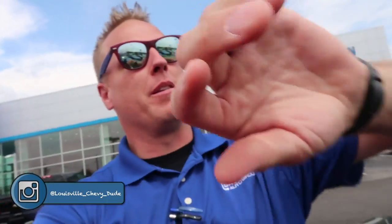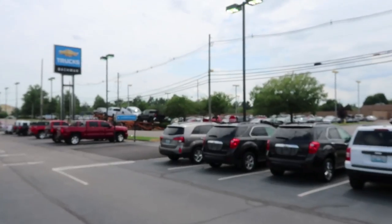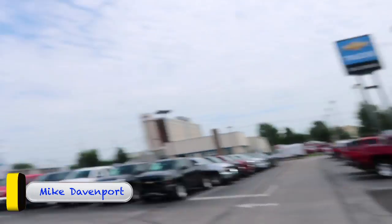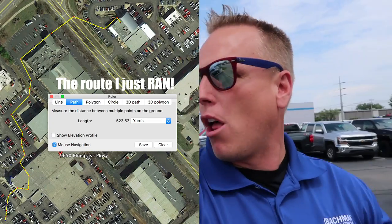Hey everyone, welcome back to the channel — two days in a row I'm updating. It's Monday at 3:10 p.m., I've got my vlog uploaded for Monday, and we have our Trail Boss here. We're one of the first people in the country to have Trail Bosses on our lot, as I said in yesterday's video. I apologize if I'm winded — our Subaru store is way over there and I literally sprinted all the way over here.